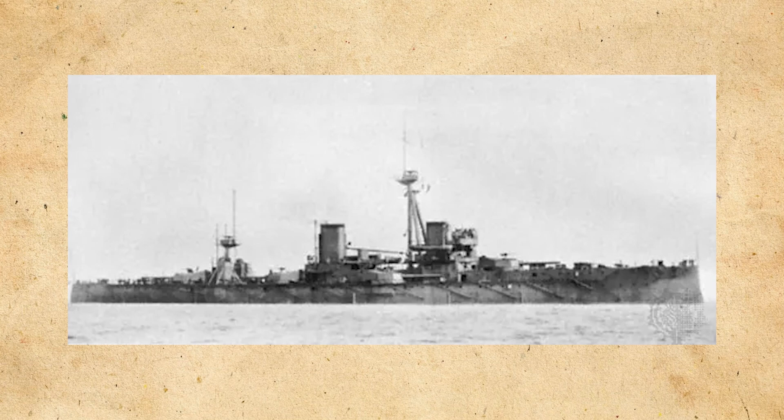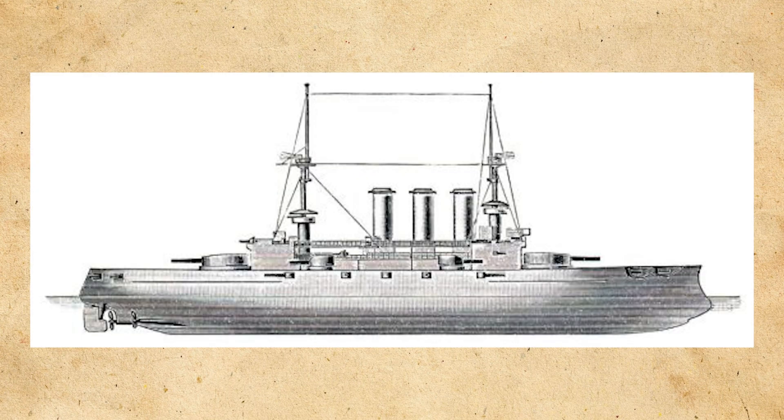In the year 1906, there was a monumental shift in capital ship construction by the Royal Navy when they built HMS Dreadnought. Up until this point, battleships followed a similar pattern of construction, with usually a main battery of 12-inch or 305mm guns and twin turrets with one fore and one aft.